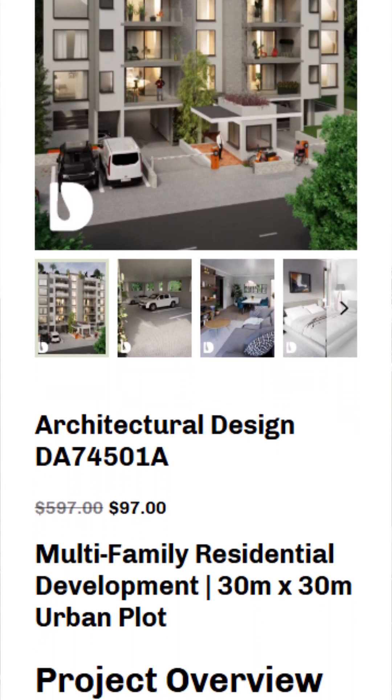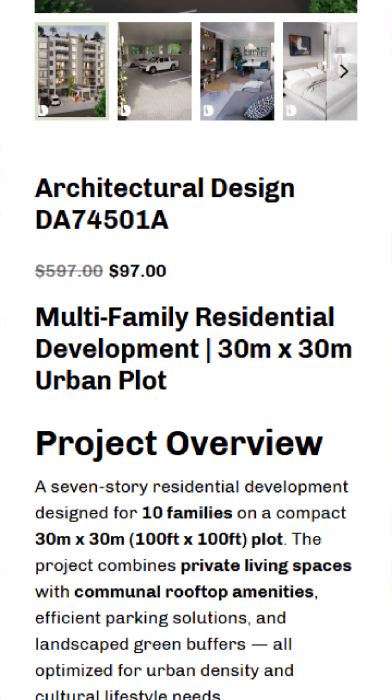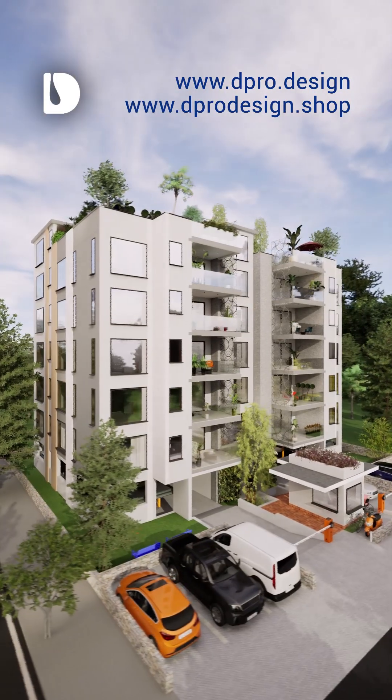DA74501A — Strength engineered for the future. Order your structural engineering design document from the links in the description.